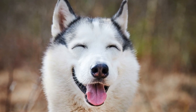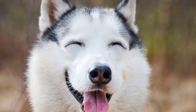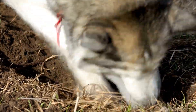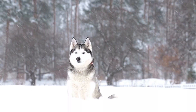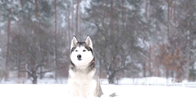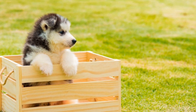One: Hydration is Key. One of the most crucial aspects of caring for your Siberian Husky during summer is keeping them properly hydrated. These beautiful dogs have a double coat that helps them withstand cold temperatures in their native Siberia, but can make them more susceptible to overheating. Always ensure that your Husky has access to fresh and clean water. Consider investing in a water fountain or multiple water bowls placed in shaded areas to encourage them to drink more water throughout the day.